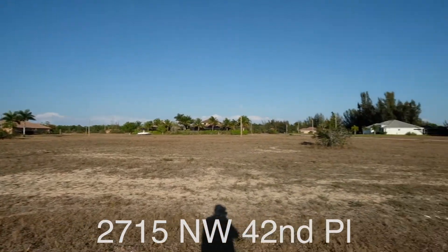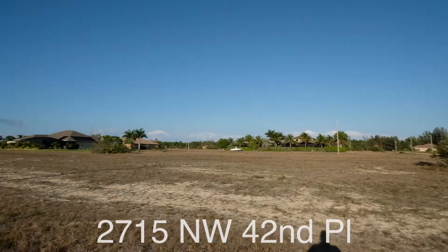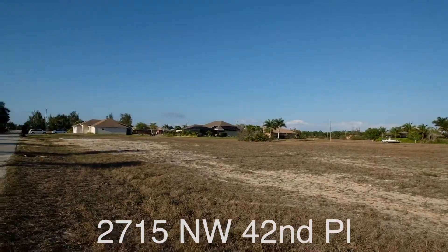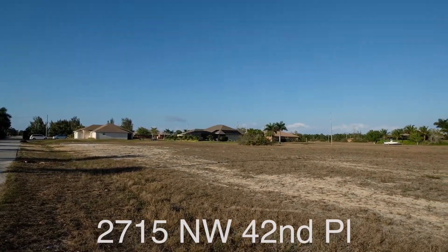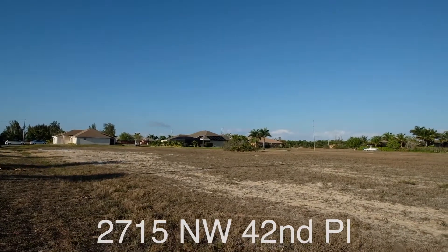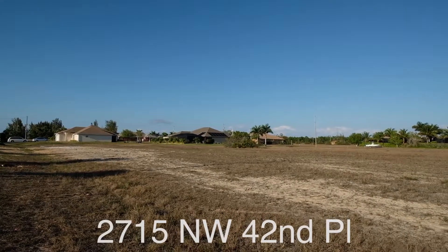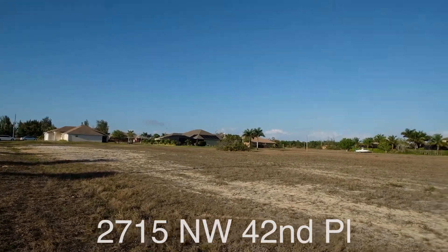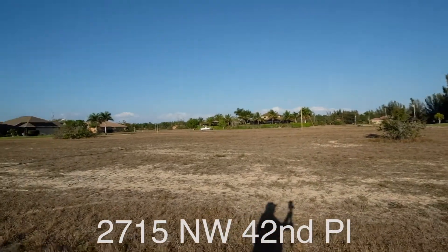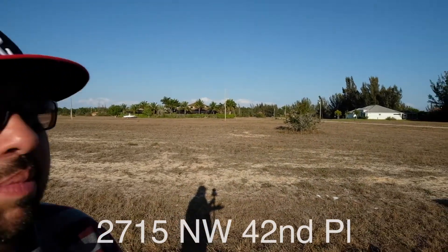From here we are just west of Burnt Store Road, which runs north and south. It's going to connect to the 41 above us, and it also goes all the way south until it reaches about the Gasparilla, where you can turn off and go to the beach. From here you're also able to go north and get to I-75 if you're a commuter.